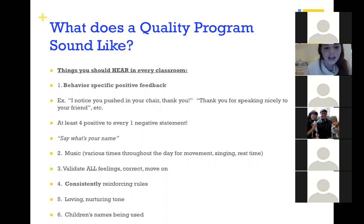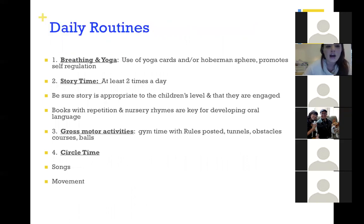So what does a quality classroom sound like? Things like: 'That's so great, you pushed in your chair, thank you!' — being really positive, naming specific things, using music, validating feelings. When there is challenging behavior, saying things like 'I know that didn't make you feel the best, but let's come up with a way we can work through it.' Always using a loving and nurturing tone — these are great examples of what a quality program sounds like.